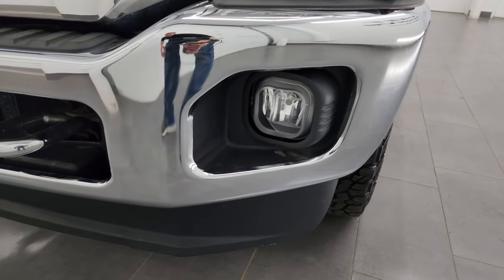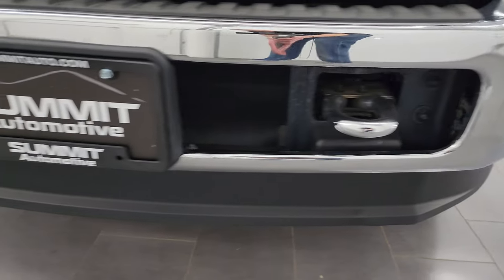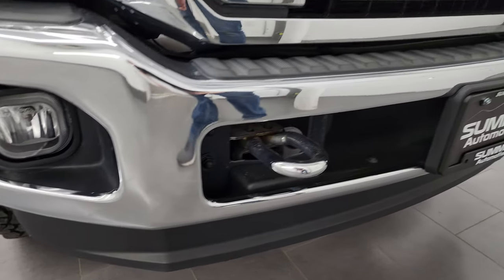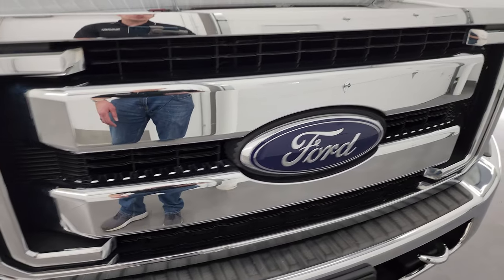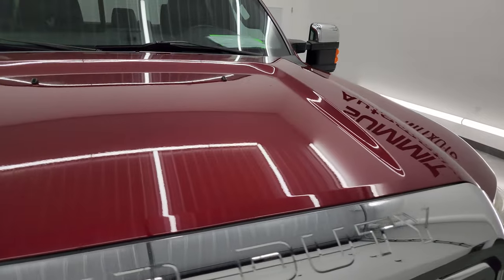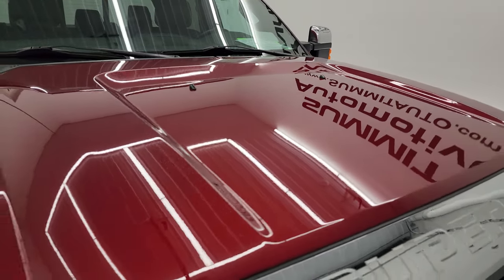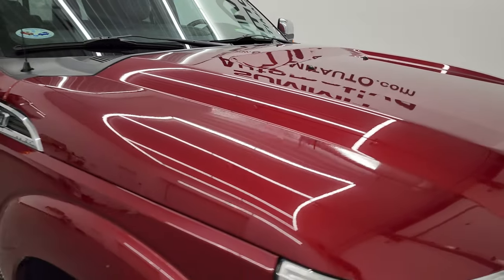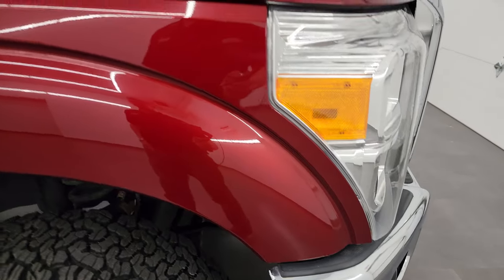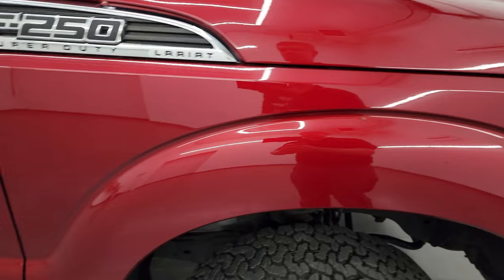Headlight lenses are nice and clear. It comes with the factory fog lights. Front bumper and lower valence are all in very nice condition. It comes with the chrome tow hooks, the chrome-trimmed grille, the chrome-trimmed mirrors, as well as the chrome-tipped exhaust. The hood is in fantastic condition — didn't see any dents or dings, and the paint is very shiny and reflective.